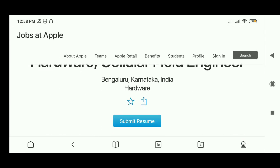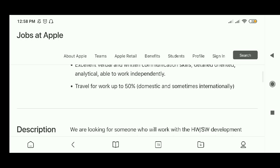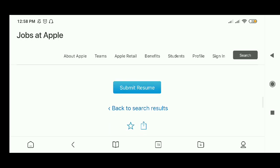A new page will open up. Just slide down and you can submit your resume here. Or you can slide down further to review the company details and then click to submit your resume.